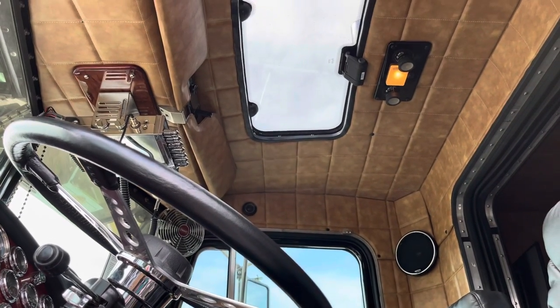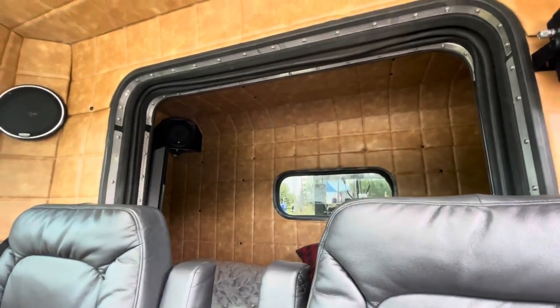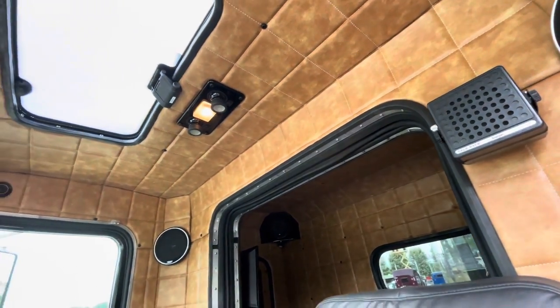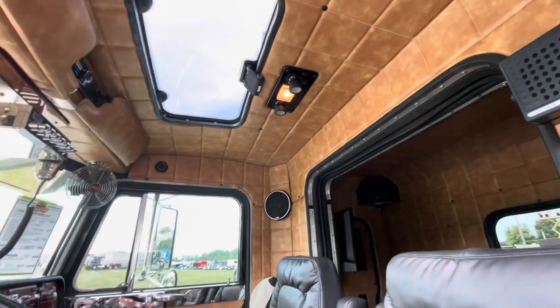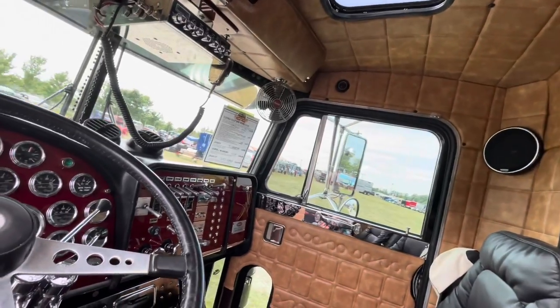It's nice to see it drive, you know? My dad once said, when I tore it down to the frame rails and it was sitting in the shop, he said, 'You'll never get this truck back together.' I said, 'I'm going to prove you wrong, Dad.' Take him for a ride. So this is it — this is the truck, and it's pretty sweet. I really enjoy the truck.